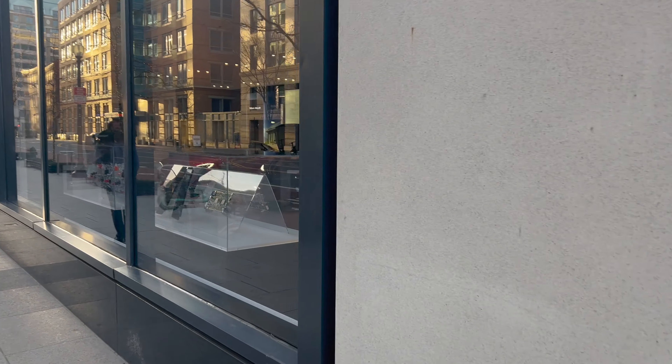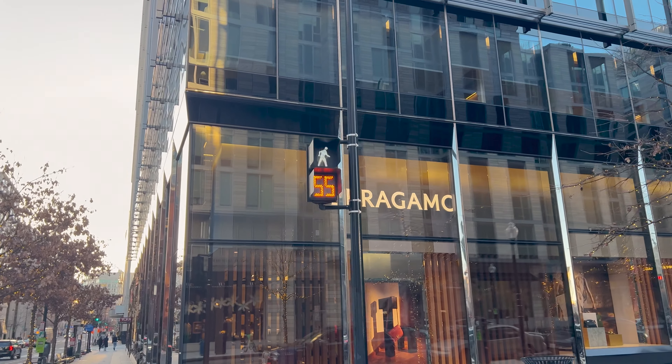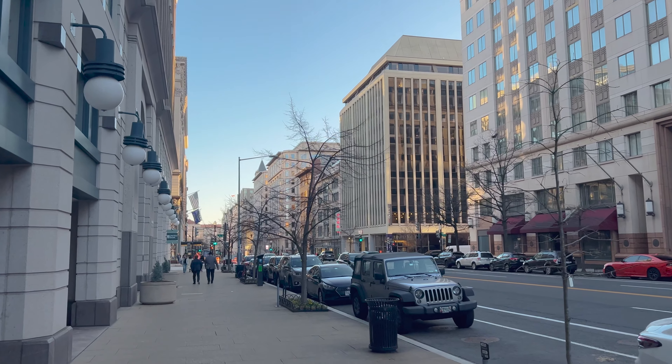There's Louis Vuitton — this must be the fancy shopping here. Yeah, that's nice. Heading to the White House now. I will say they have the longest crosswalks here I've ever seen — that was 64 seconds to cross the road. I do like the buildings down here though, they're pretty nice. Look at this pretty building here on the corner.